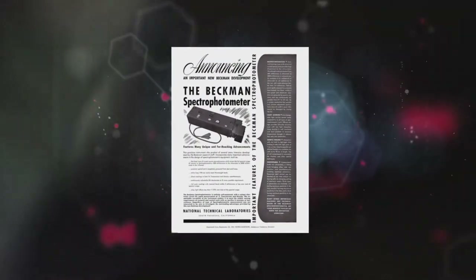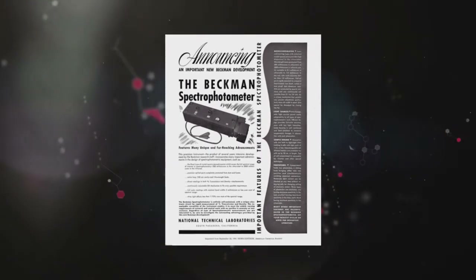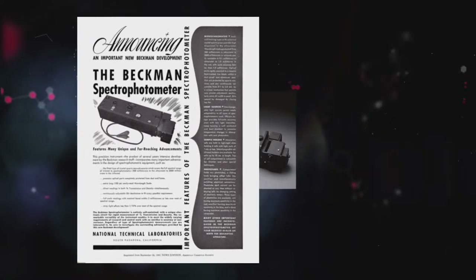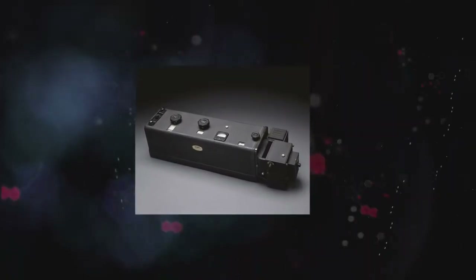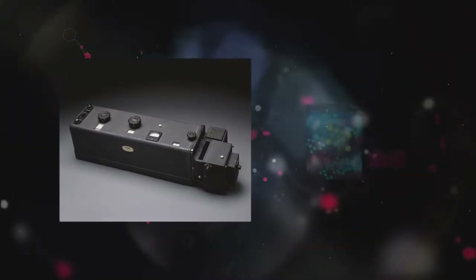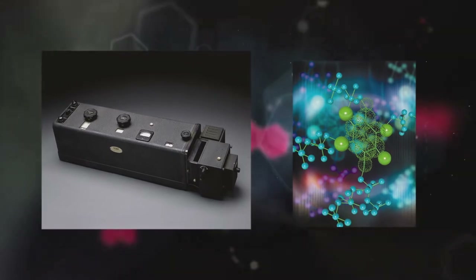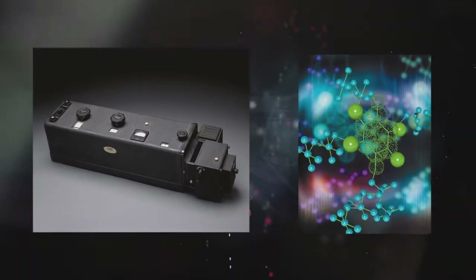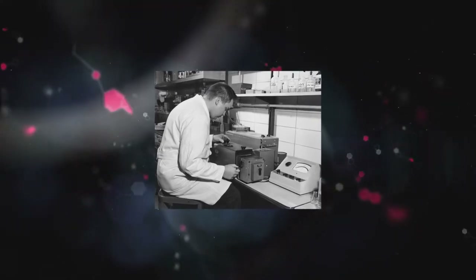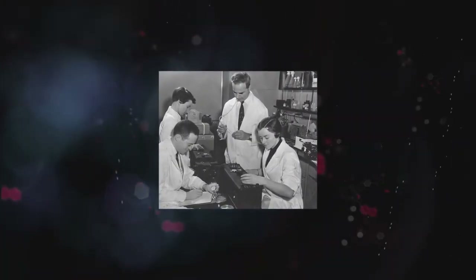In 1941, Arnold Beckman and his colleagues used electronics to create a breakthrough instrument for measuring these fingerprints: the Model DU Ultraviolet Spectrophotometer. It fit on a benchtop, was easy to use, and cost only $700. The DU reached into the ultraviolet, where many of the most important materials in biology and medicine have their fingerprints. Moreover, a scientist using the DU could perform, in minutes, work that had previously taken days or even weeks.